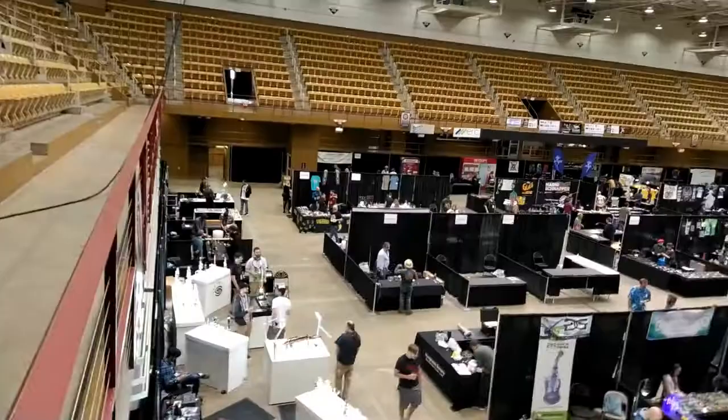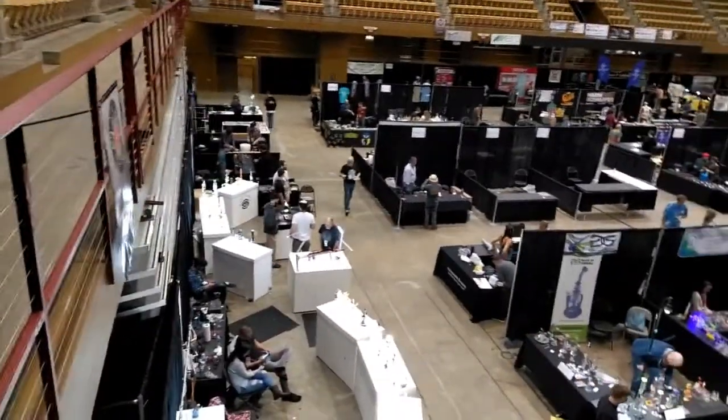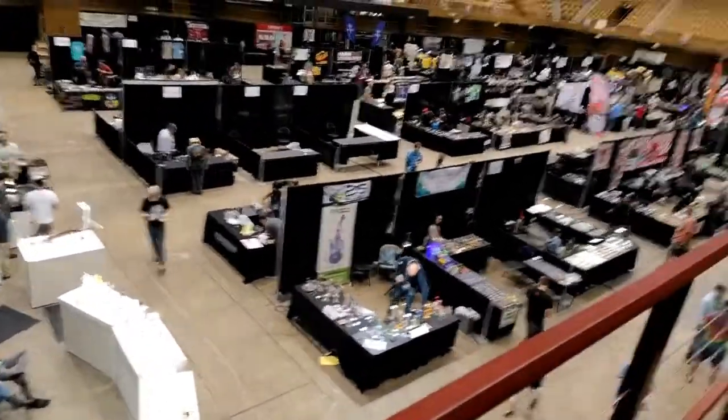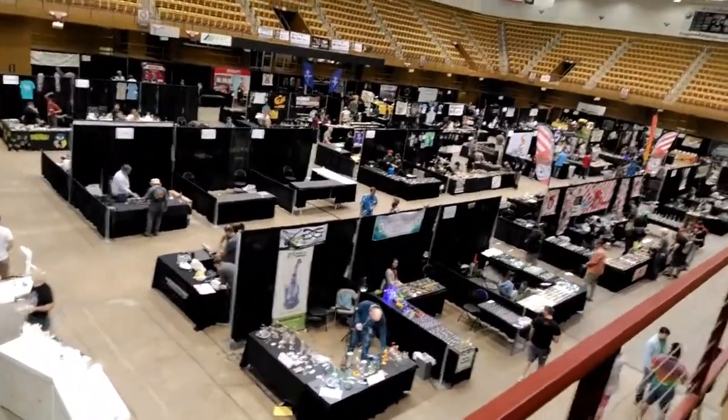I got a chance to climb up the stairs and this is the view of all that's happening at Glass Roots. In just a second I'm going to flip the screen and see if I can't point a few things out to you. Okay, just a phenomenal amount of people showing off their functional pieces.